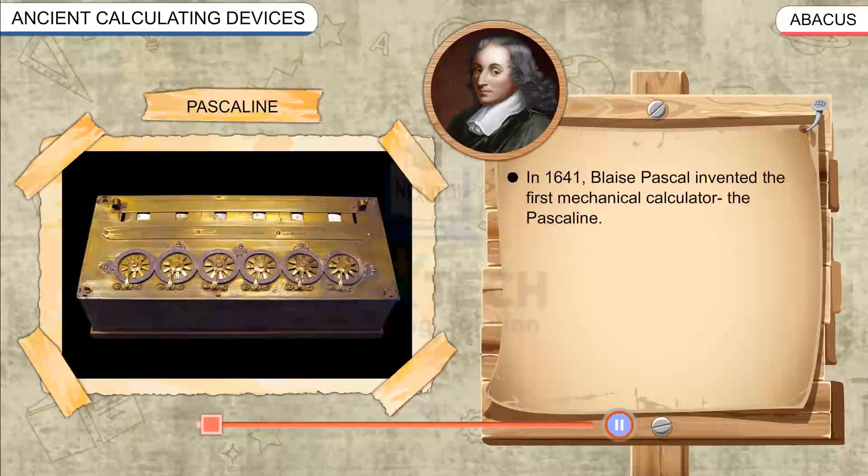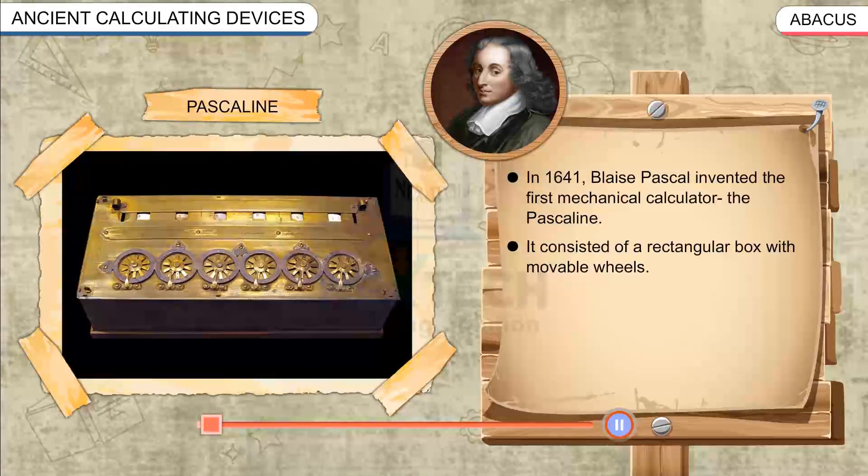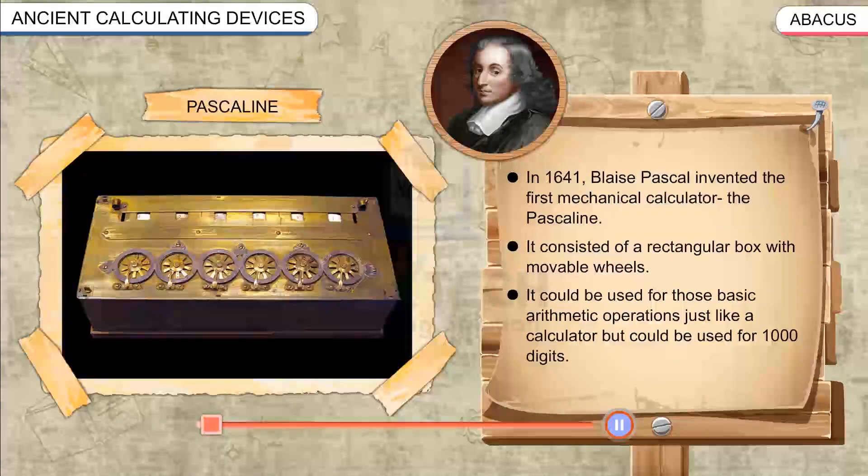Pascaline: In 1641, Blaise Pascal invented the first mechanical calculator, the Pascaline. It consisted of a rectangular box with movable wheels, and could be used for basic arithmetic operations.